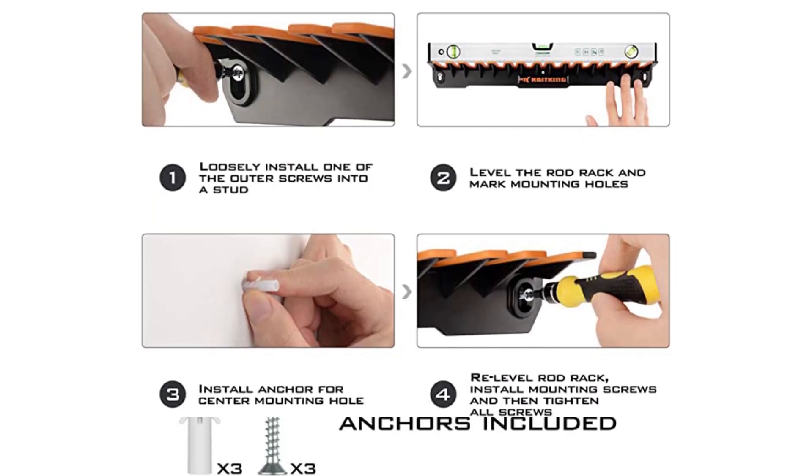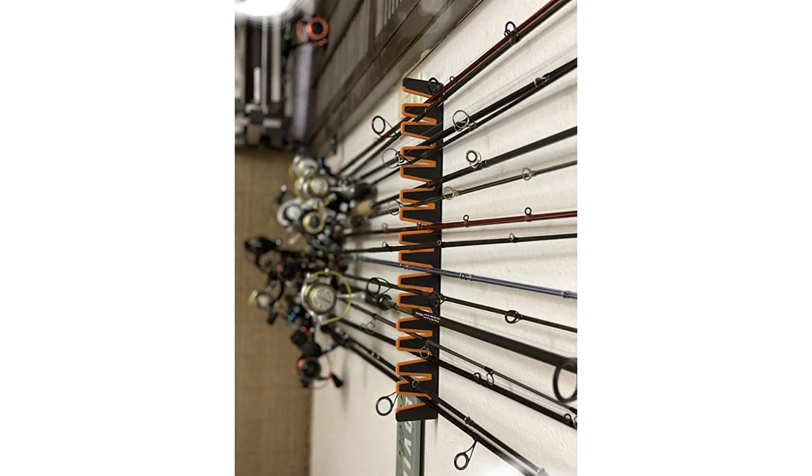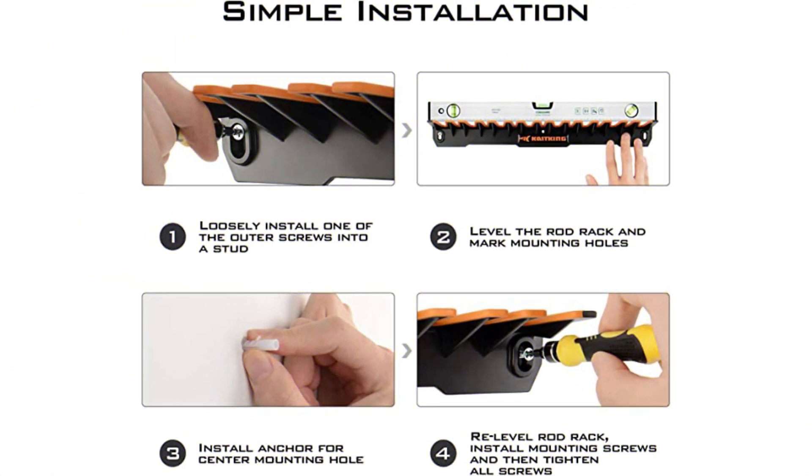These grips have also been injected with thermoplastics to keep your fishing poles securely in place and safe from scratches. Key features include screws and anchors for easy installation, space to safely and securely store 15 rods, and it takes up only 18 inches of horizontal wall space.